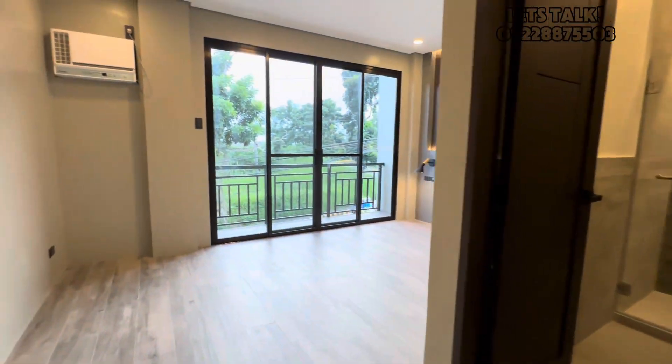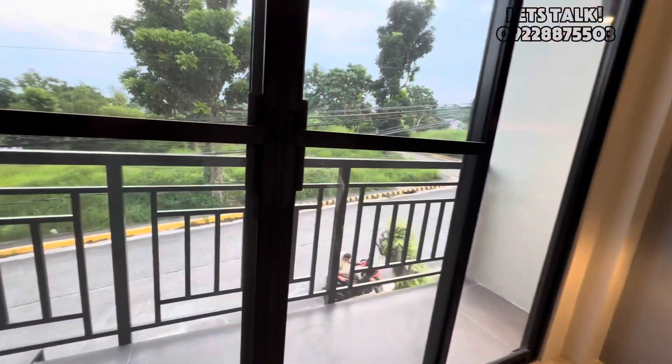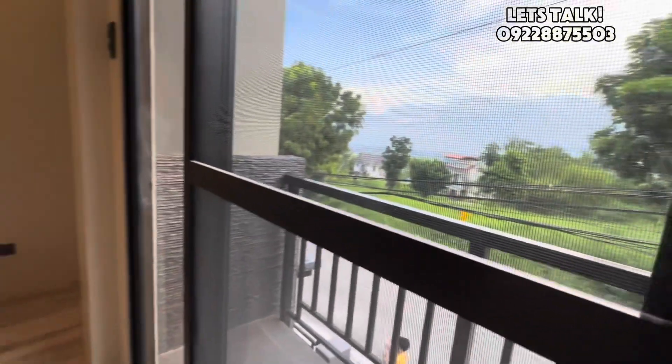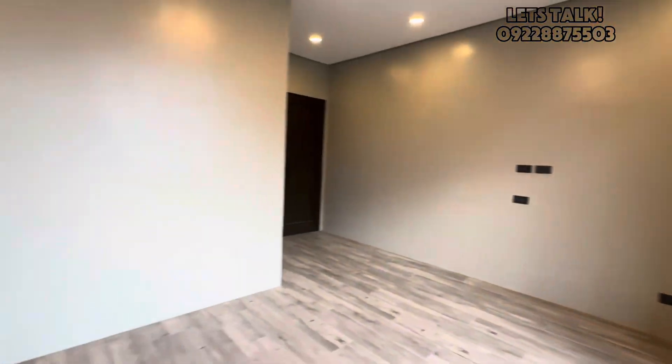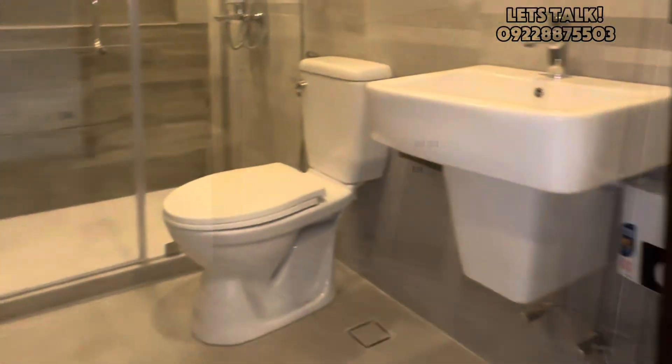Next is the third bedroom with its own toilet and bath and balcony.